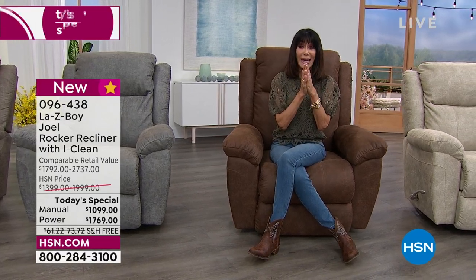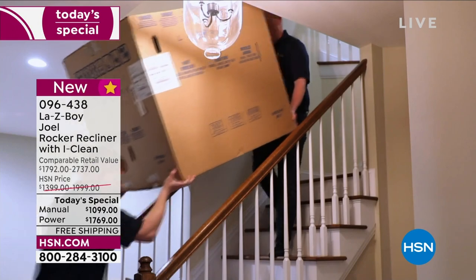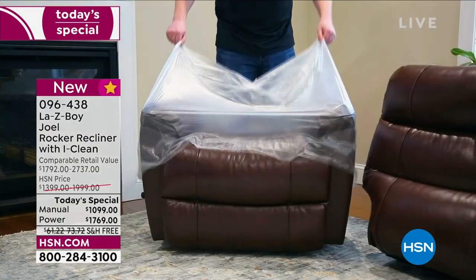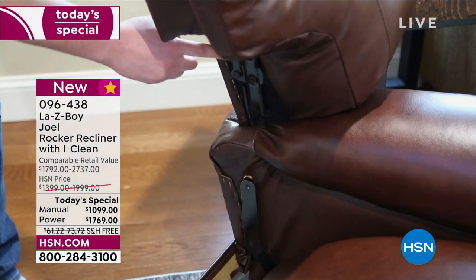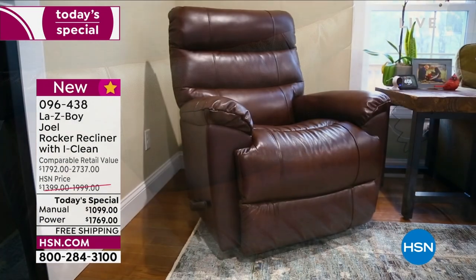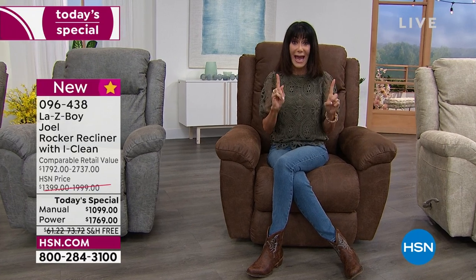White glove delivery is back — in-home — for the first time in two and a half years. During COVID this did not happen, but now you have the opportunity to have someone deliver this straight to you. They'll bring it to your home, take it apart, and set it up for you. If you're not comfortable having someone come into your home, we still have contactless delivery — so you have the option. For one day only here at HSN, you're getting the most amazing value.